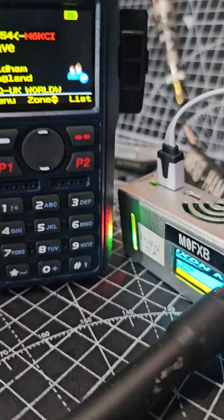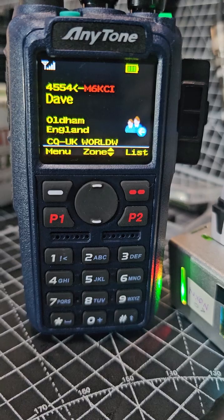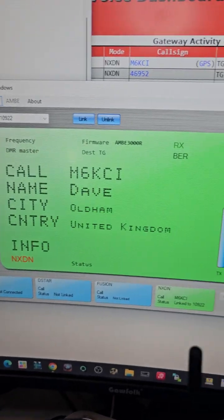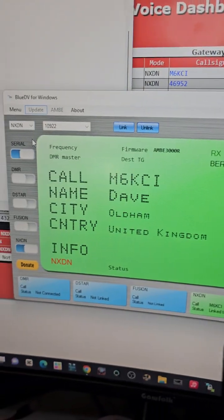NXDN is really picking up now. I've got a hot spot here — Pistar. We've also got my DV stick just here. This does DMR, D-Star and Fusion. Blue DV software for that one, and in the background you've got Pistar running the hot spot.